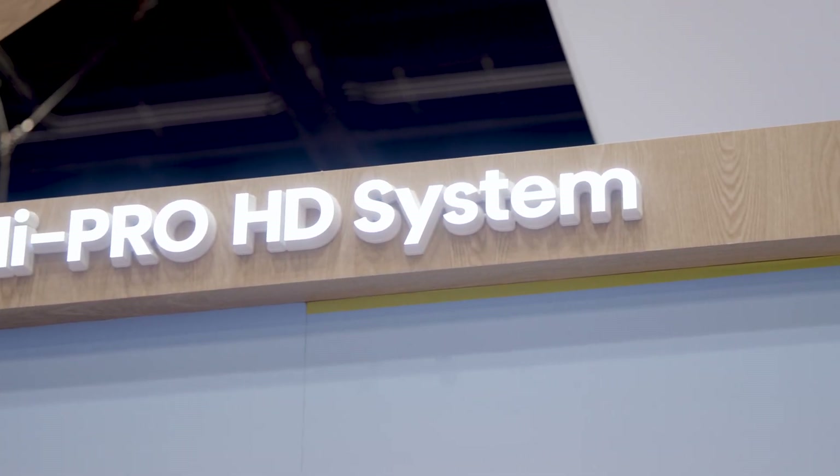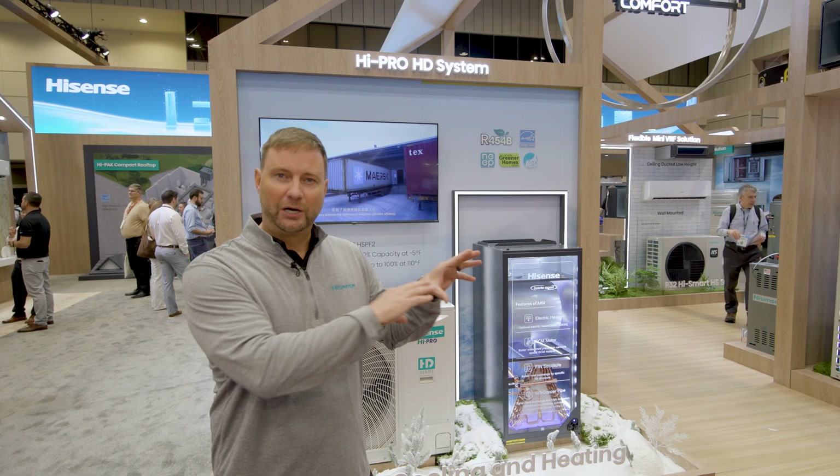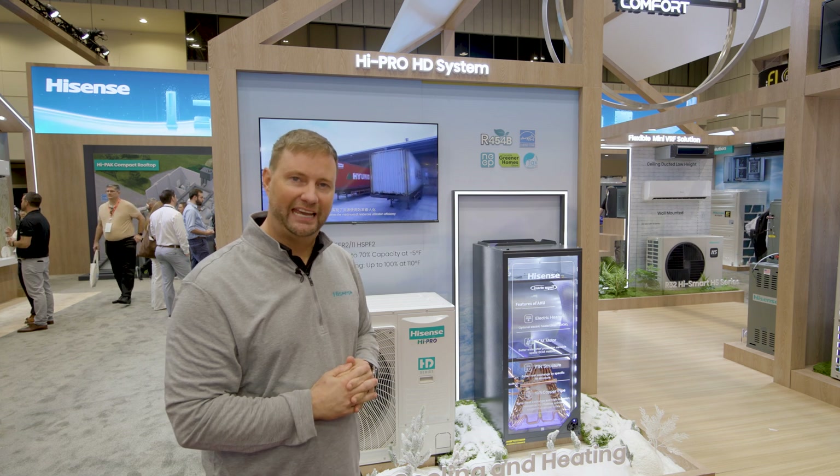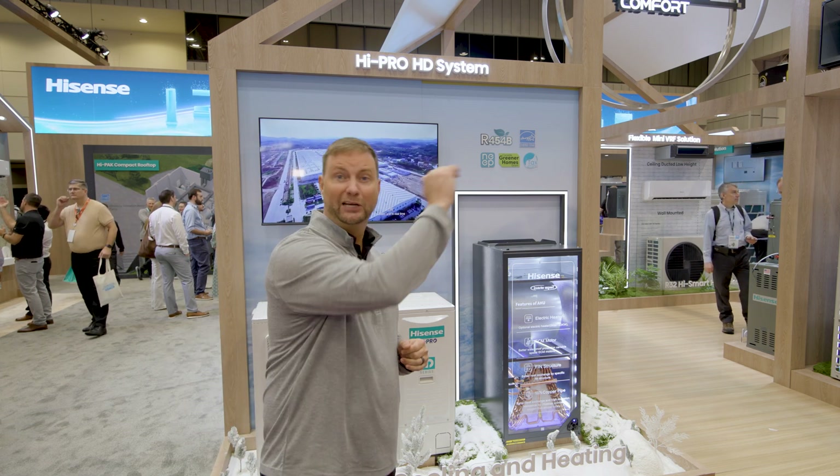This is our top premium line, but we also have two other tiers — kind of a better, best, and incredible lineup.